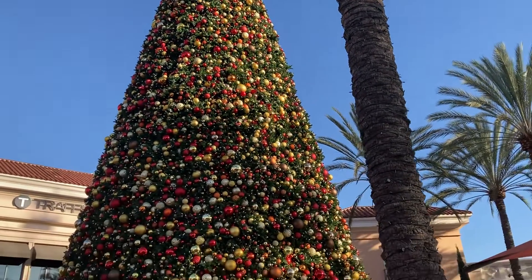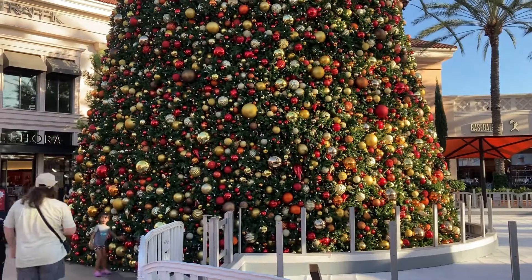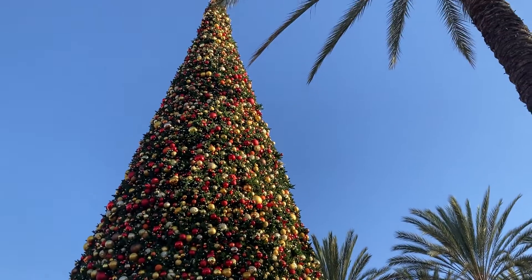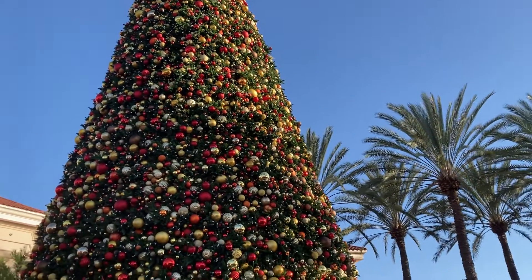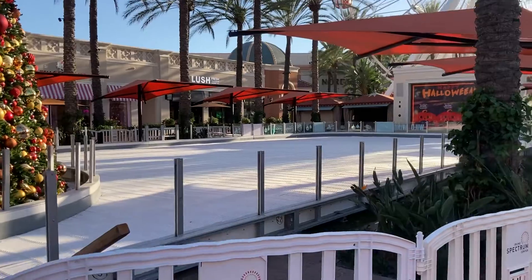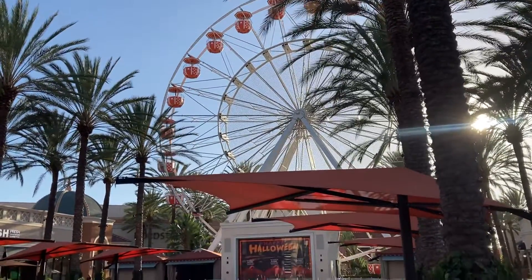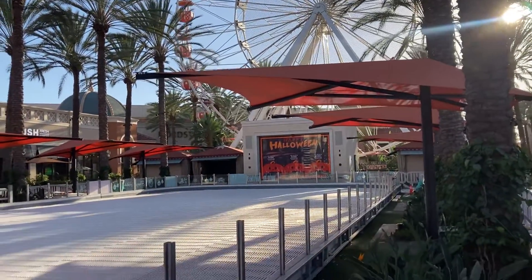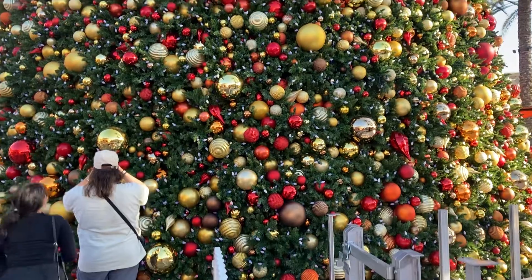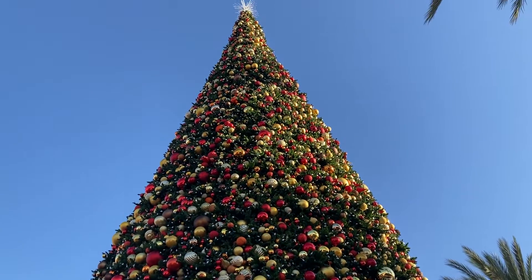They just put up the Christmas tree at Irvine Spectrum, California. You gotta see this giant Christmas tree! They also got the ice rink so you can go ice skating. And this is a Christmas tree before Halloween — look at this beautiful giant tree!